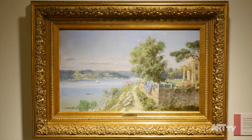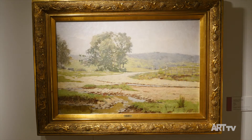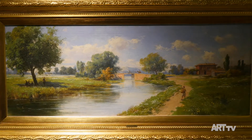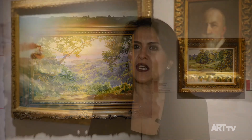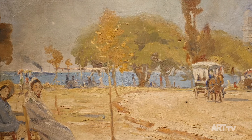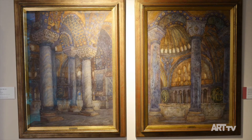1914 kuşağı öncesinde de açık hava resmi geleneği başlamıştı. Özellikle bunun en önemli temsilcileri Hoca Ali Rıza ve Halil Paşa yapıtlarıyla da sergide yer alıyor. 1914 kuşağı ile birlikte Türk resminde yeni temalar ortaya çıkmaya başlıyor. Öncesinde daha çok manzara resmi, portre ve saray tarafından verilen sipariş resimleri görmekteyken, 1914 kuşağı ile birlikte gündelik yaşam, Cumhuriyet dönemiyle beraber modern kadın imgesi, iç mekan resimleri ve figüratif kompozisyonlar resim literatürüne girmeye başlıyor.